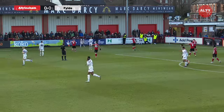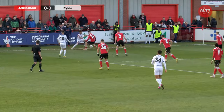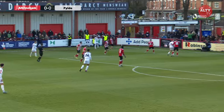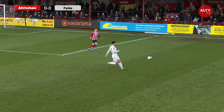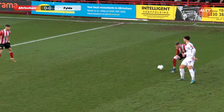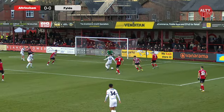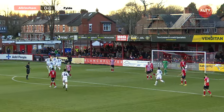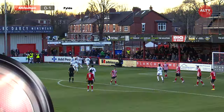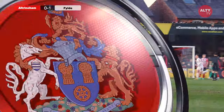The boys are looking threatening. Corner comes into the back post. Good play there by Barrett — Barrett's done well, can he get a shot away — he scores! That's terrible defending there. Altrincham go a goal down in the 27th minute and it's Connor Barrett with the opening goal, and Altrincham only have themselves to blame there.